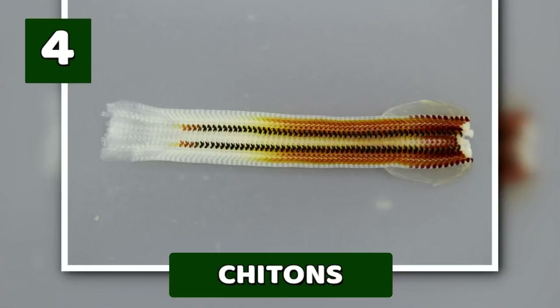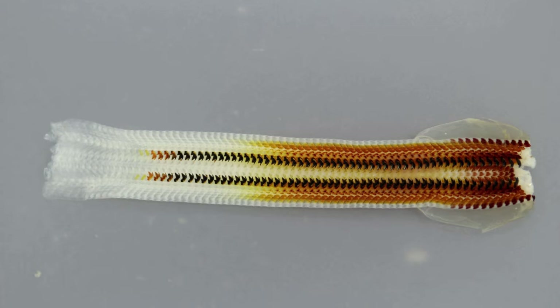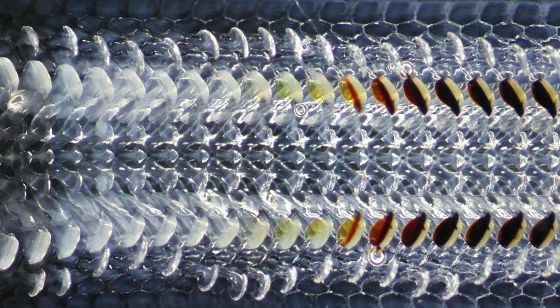Number 4: Chitons, Magnetic Teeth. Chitons, a type of mollusk found clinging to rocks in coastal areas, have a unique dental structure that incorporates magnetite, a magnetic mineral. As a result, these unassuming creatures essentially have a built-in compass in their teeth. The magnetic properties of chiton teeth are believed to help them grind down tough algae and other food sources. Researchers have also discovered that chitons can use their magnetic sense to navigate their environment and orient themselves on rock surfaces.